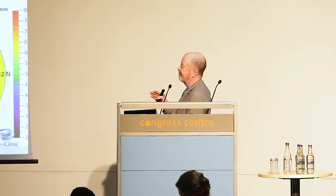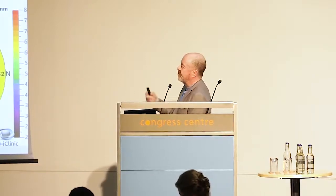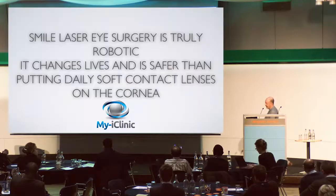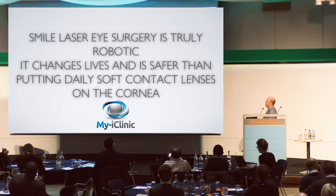I believe this is truly a robotic procedure — in the Star Trek sense, no human could ever do this on their own. I think it's very exciting because all the other technologies we've looked at will move into this zone; we will start being able to do things we couldn't possibly do today, in 5, 10, 15, 20 years' time. SMILE laser — Small Incision Lenticule Extraction — is truly robotic, and like all the other surgeries we saw, it changes lives. It's actually safer than putting a daily soft contact lens on your cornea. Thank you very much for your attention.